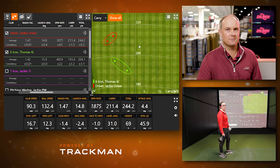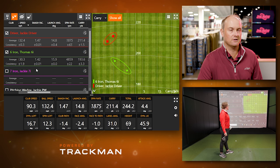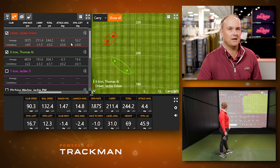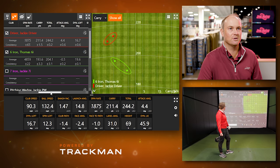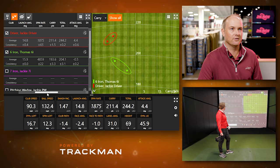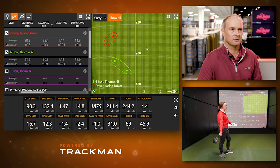LPGA Tour average is 94 mph and those players train specifically for club speed. Jackie hitting the ball 244 yards with only 90 mph club speed demonstrates excellent efficiency — smash factor of 1.47. Her attack angle is 4.4 degrees up, which is key to hitting the ball far. Efficiency, middle of the face contact, positive attack angle, and a square club face — that's what makes the ball go far and straight.